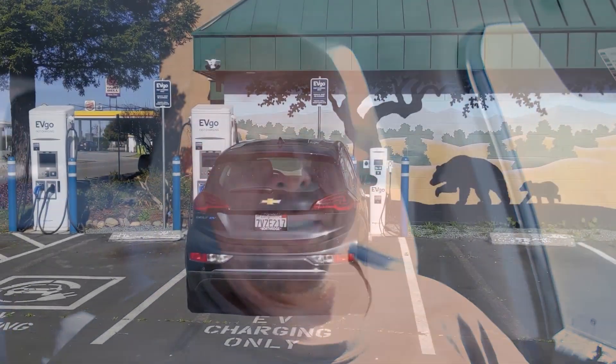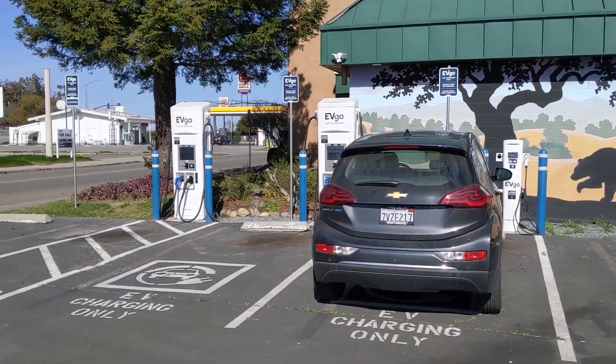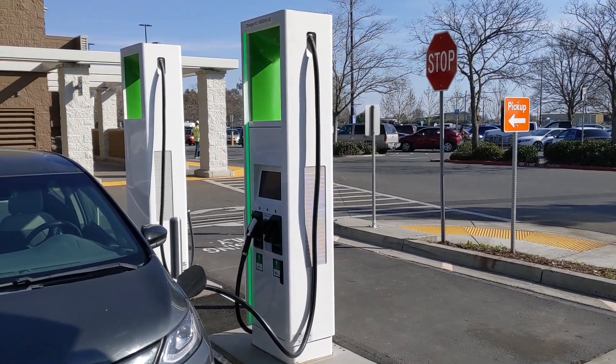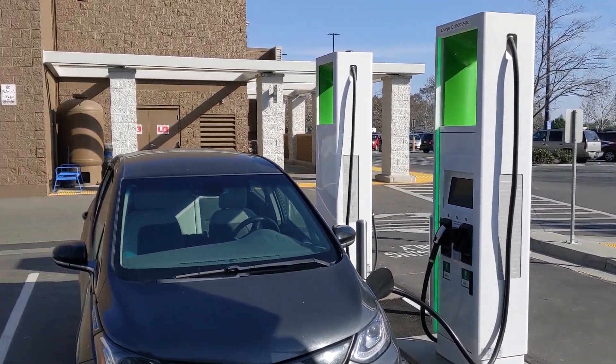This is just off of Interstate 5, about 80 to 90 miles north of Sacramento. I just reviewed a site from EVgo across the freeway. This is a really good site and a really good location — you're literally just a block off of the interstate, so in terms of travel these chargers are going to be really easy to get to.